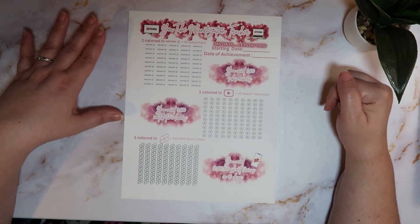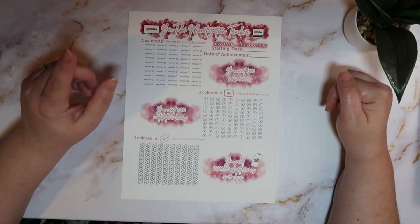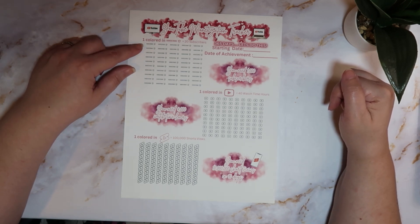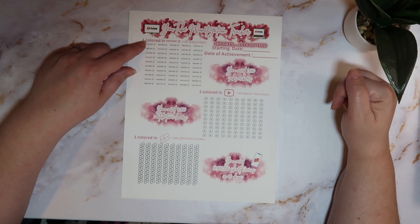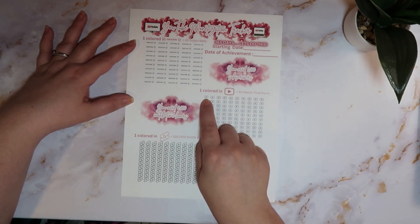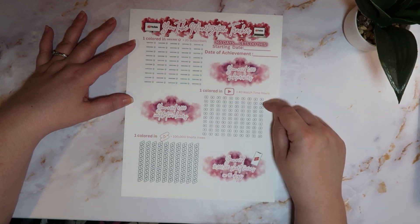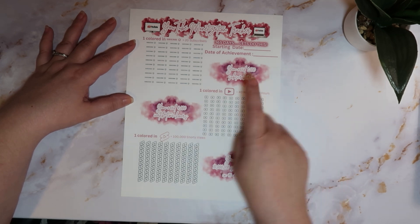I'll be able to use it for my own personal reasons as well as putting it in my shop, since I couldn't find one and figured if I was looking for it, others might be too. You color in each subscriber with the bell — each one equals 20 subscribers and there are 50, which equals 1,000. The watch time emblems: each little YouTube icon equals 40 watch time hours, and there are 100 of them — 100 times 40 equals 4,000 watch time hours.